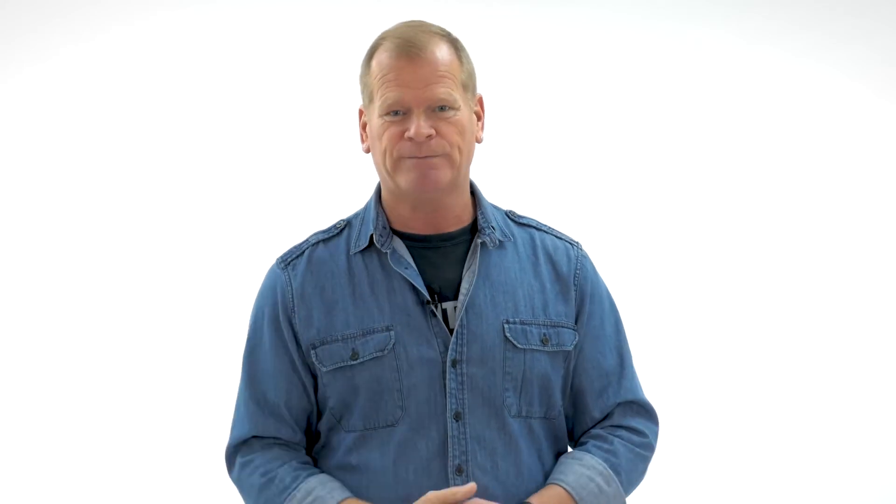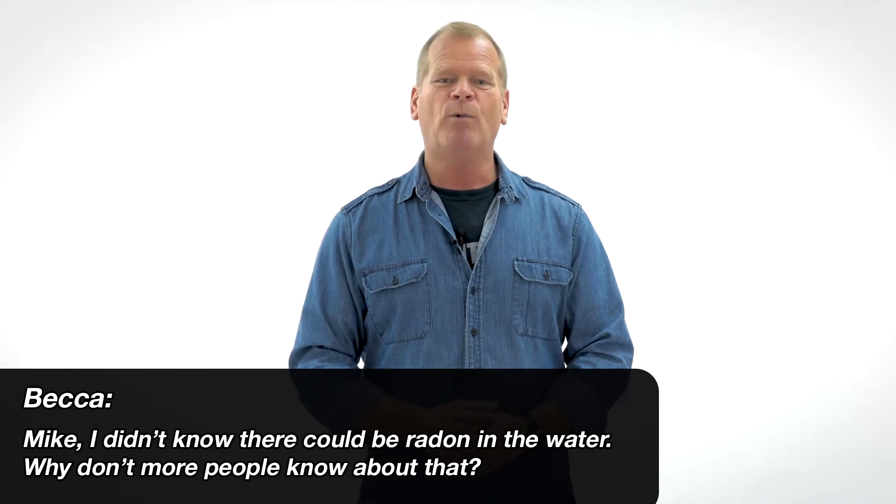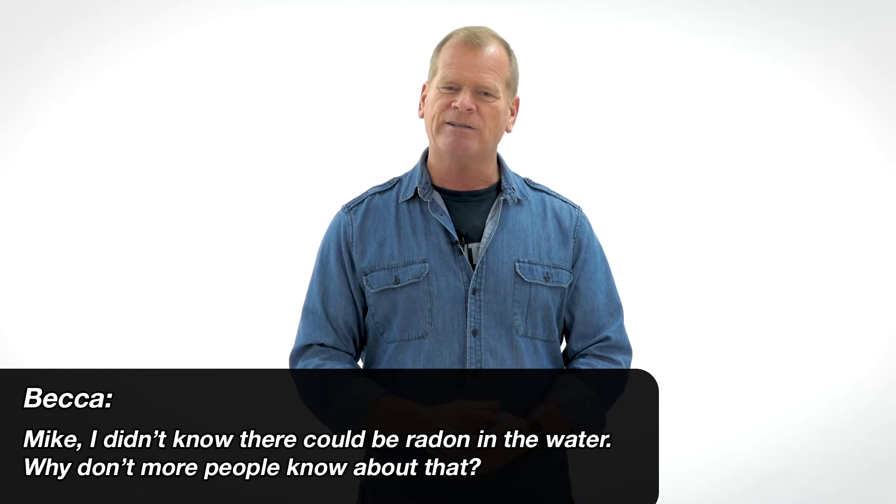It's a three-stage system for filtering the water you're going to drink. I recommend doing both. From Becca: Mike, I didn't know there could be radon in the water — why don't more people know about that? Even I didn't know about it at first. We're learning more about radon only because we're talking about it. It's the single most common cause of lung cancer besides smoking cigarettes. If radon comes out of the ground, especially in well water, it can be introduced into well water and pumped up into your house as water comes out of the faucet. Does it need to be treated if levels are high? Absolutely yes. You need to have it tested by a professional.